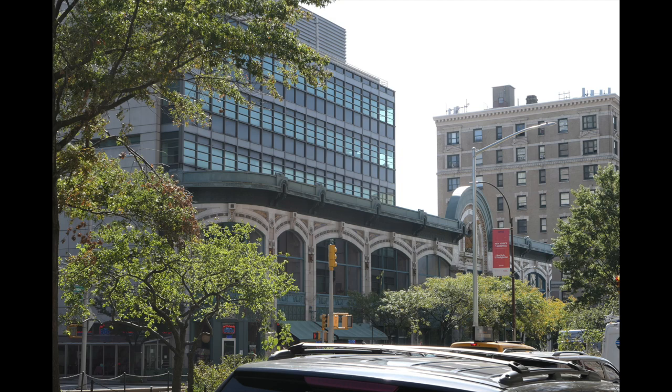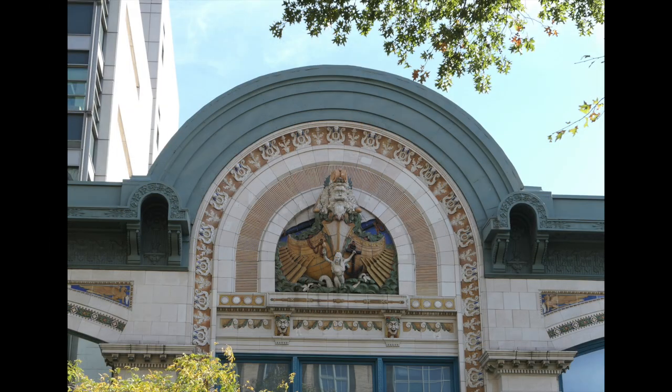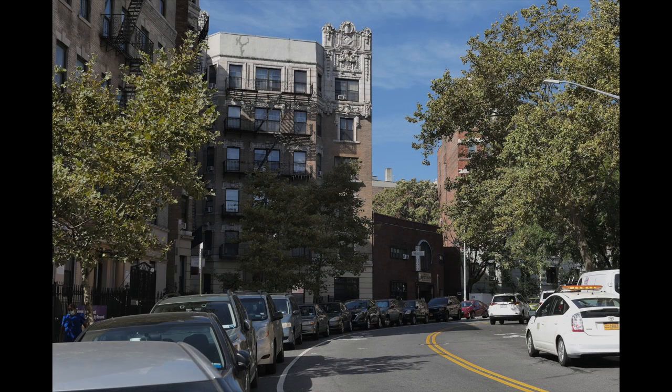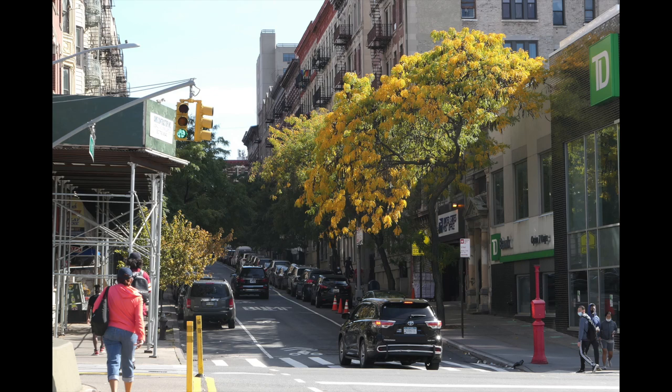Now this is the Audubon Theater at 168th Street and Broadway, where Malcolm X was actually assassinated in 1965. They have amazing architecture because they had to bring people into the theater to see the silent films. The sign was interesting — just the whole composition, the old building and the awning. The street kind of curved away and I was trying to figure out the right composition, the right exposure. Very curvy, hilly streets in this part of town.